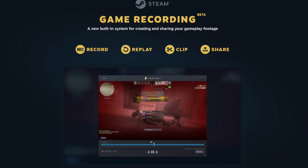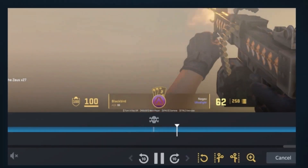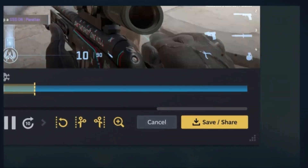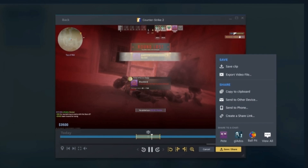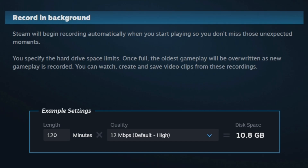Valve just released their own game recording beta, and it seems this might actually be better than using Nvidia Shadowplay. You'll be able to go back and trim your gameplay and even share it with a friend or save it directly to your storage. This game recording feature is available for everyone, and you can use it by either pressing a hotkey in manual mode, or record in the background which automatically captures those unexpected moments.